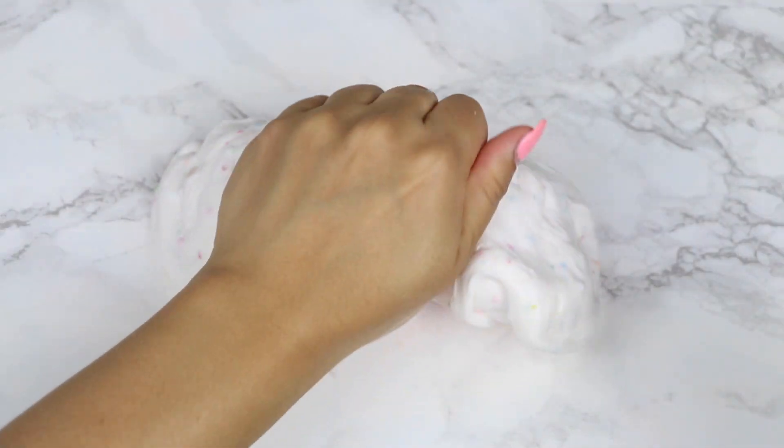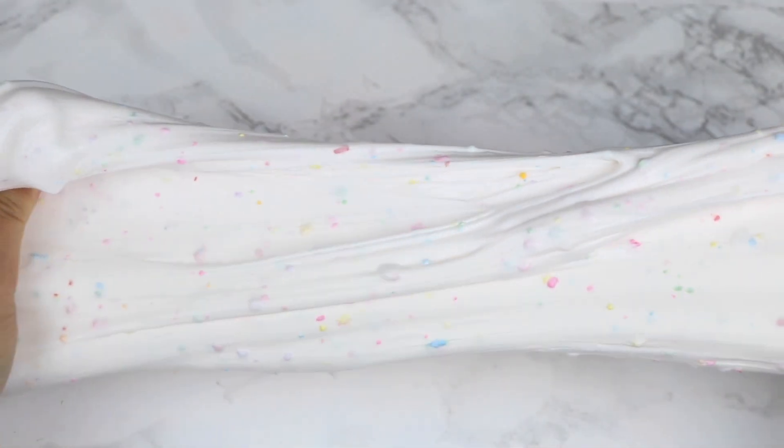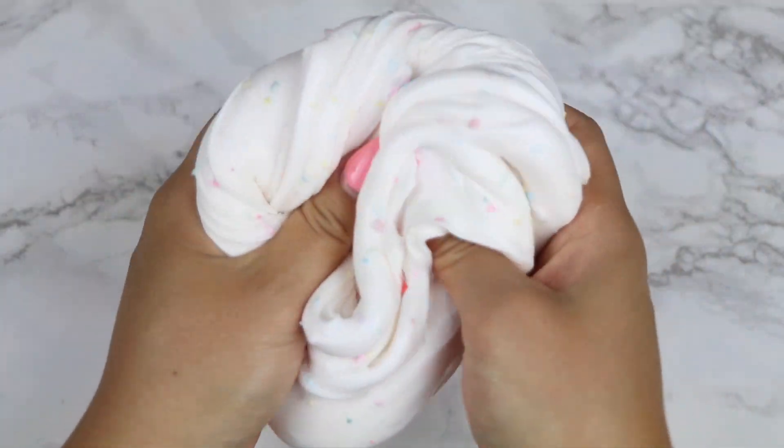Even though this slime is thick, it's still very stretchy, and it's great for poking, and it also has really good bubble pops. If you love Fruity Pebbles, you are going to love this slime because it smells exactly like it. It smells so delish.